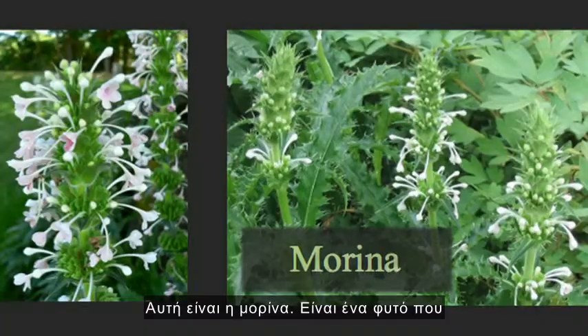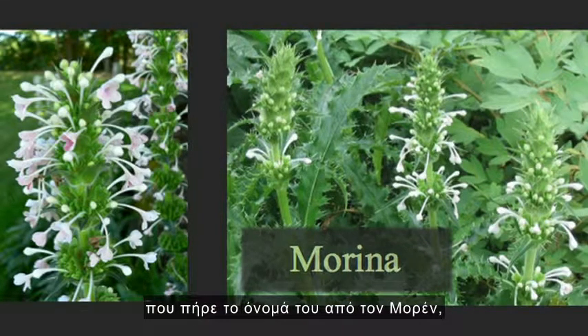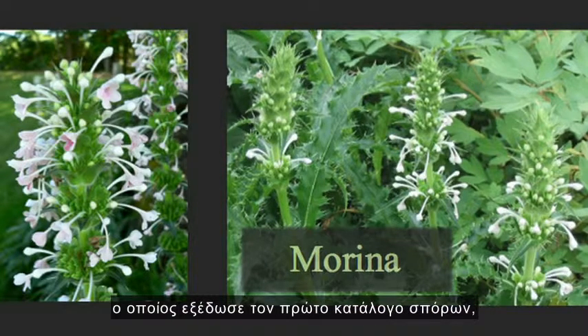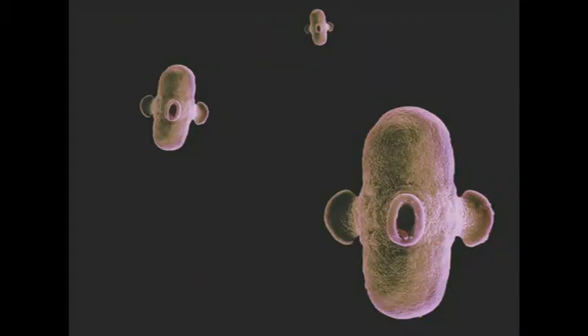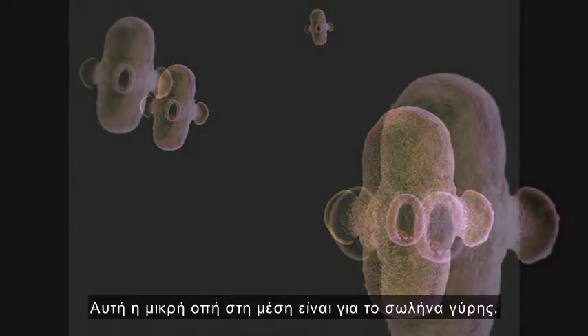This is Morina — a plant which I've always thought to be rather tedious, named after Morin, who was an enterprising French gardener who issued the first seed catalogue in 1621. But take a look at its pollen. This is amazing, I think. That little hole in the middle there is for the pollen tube.